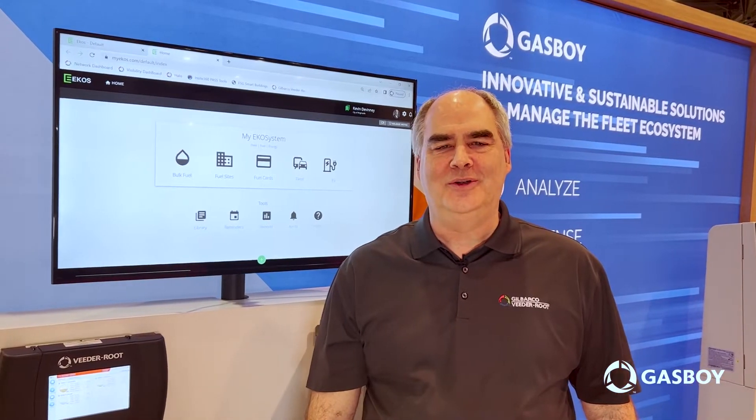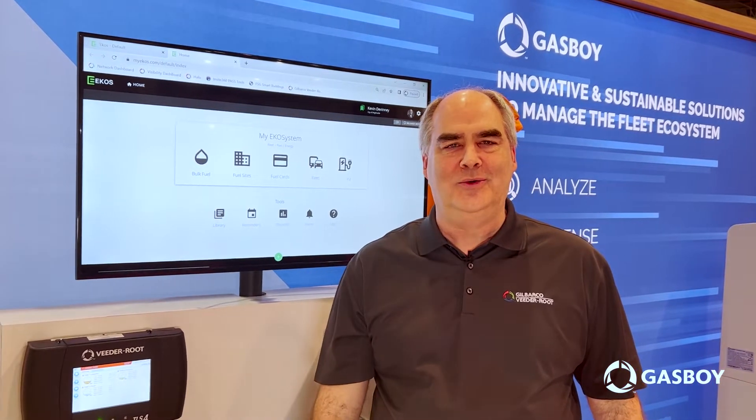We're here at the NAACS 2022 show and just wanted to let you know what is new with the Gas Boy product line.